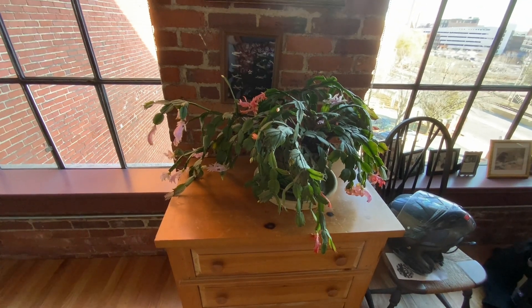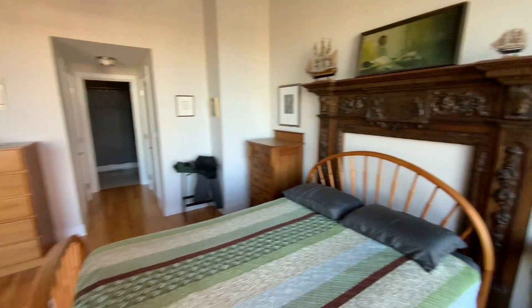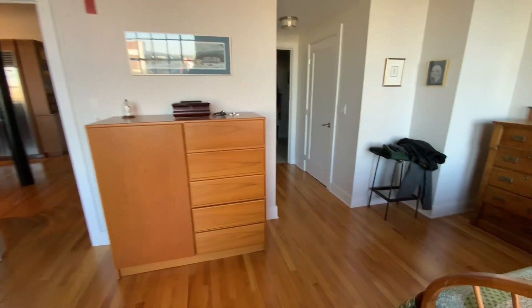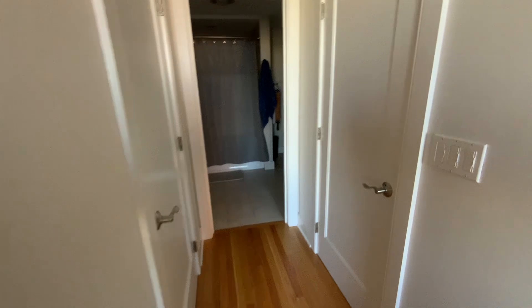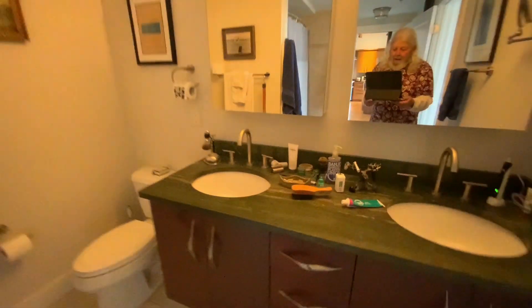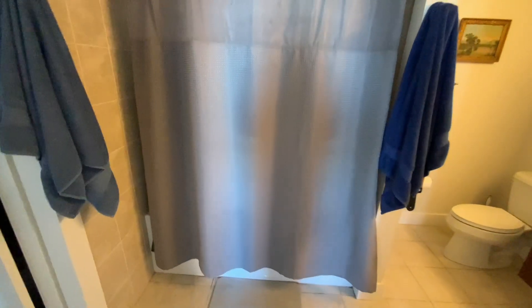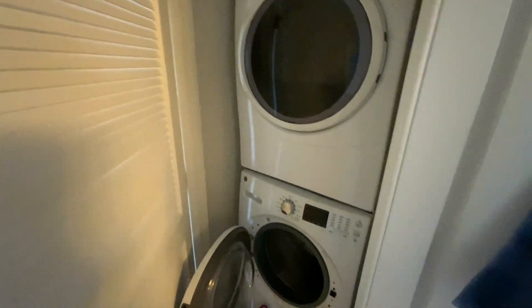My holiday cactus is in almost full bloom — actually a couple of blooms have already passed. All the way to the bathroom. Got two decent-sized walk-in closets, one on either side. And then my bathroom — should have turned the light on before I came in here. Double sinks, my shower, and a washer and dryer unit inside, so that's good — don't have to go out to laundromats.